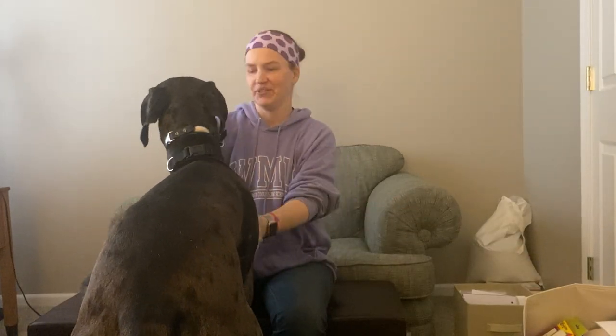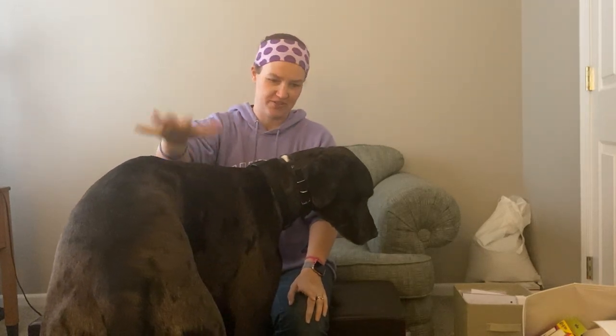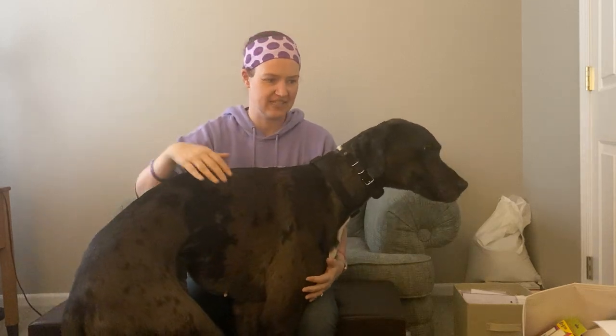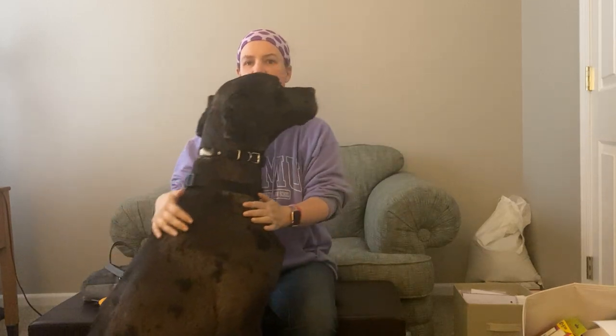Hello everybody, this is Shonda. Y'all know Gemini probably by now — he is usually the one talking in the videos, but I get to be the one today. I figured we'd just make a brief video about the gear that we use on a daily basis. Obviously with the stay-at-home orders in place for our state right now, we're not using some of it as much as we normally do.